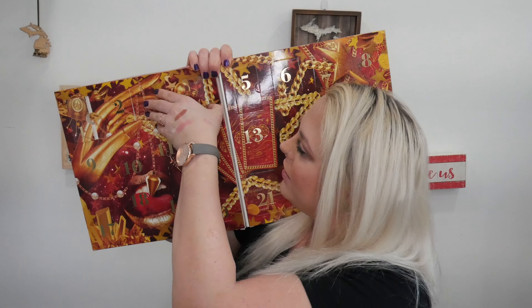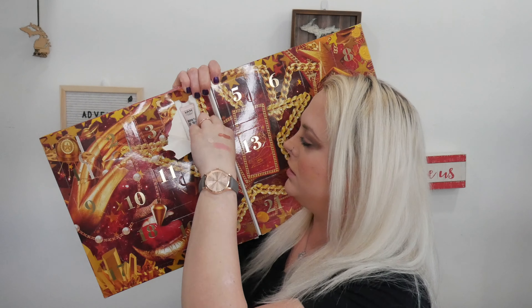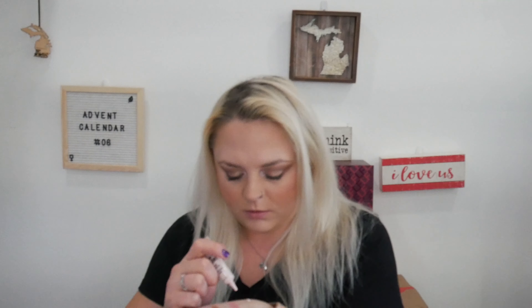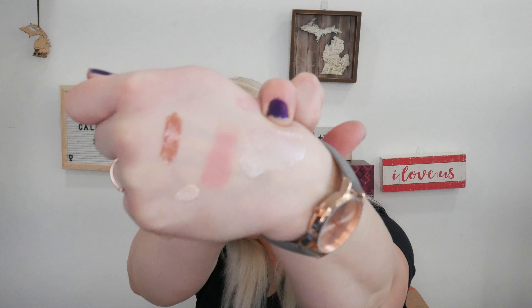Day number four, we have the Born to Glow Liquid Illuminator. I'm gonna assume it's like a liquid highlighter, maybe? A little goes a long way. That is the liquid highlighter in the shade Sunbeam.